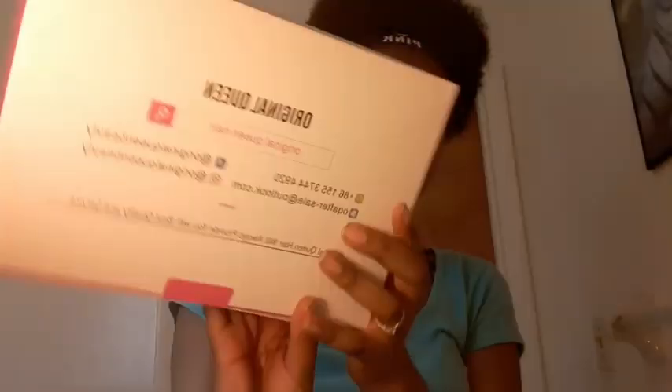Welcome back with another video. Today I will be doing a wig review. The company name is called Original Queen of the Amazon. You can follow them on their social media.